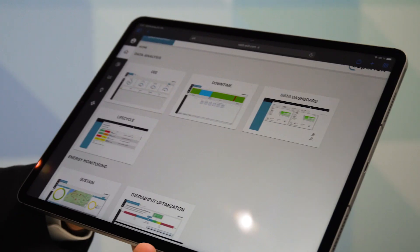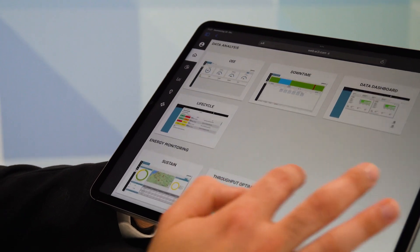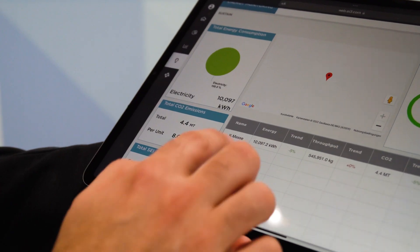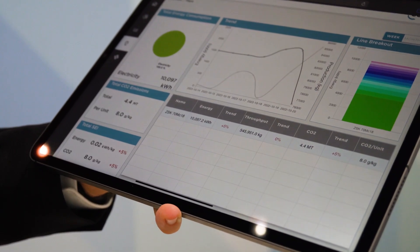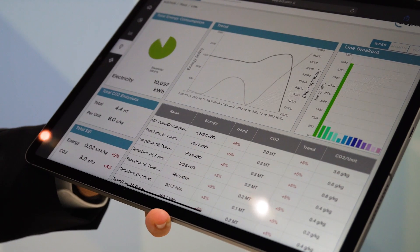We also have Sustain-up, which is basically an energy monitoring application where customers can see the energy consumption of their lines and plants, as well as the CO2 emissions of their extrusion lines. They can also drill down to single parts of the equipment and see, for example, the power consumption of single temperature sections or drive systems.